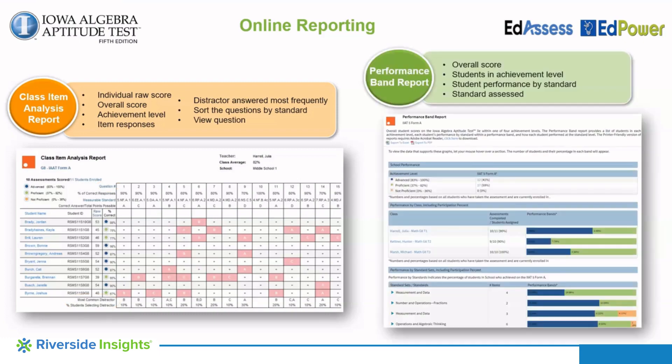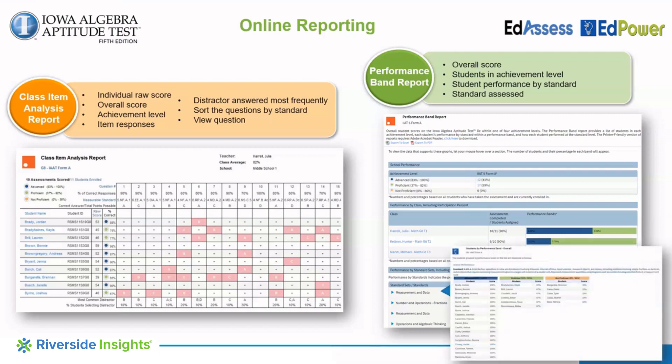The performance band report shows each student's overall score grouped by achievement level, how students performed by domain and by standard, and the specific standards assessed. The report also provides a separate visual of the students sorted into groups by standard for remediation and extension purposes.